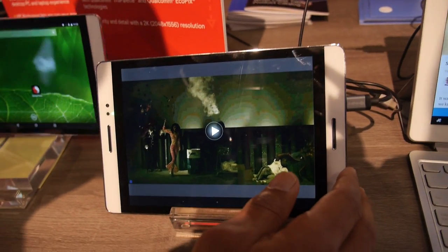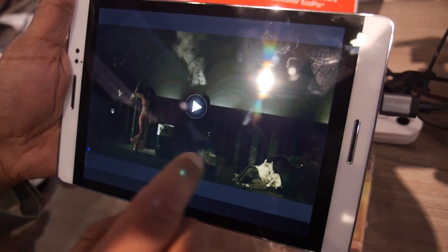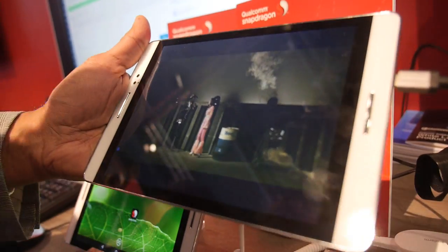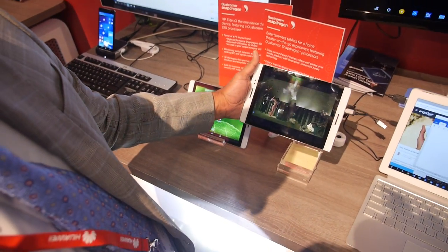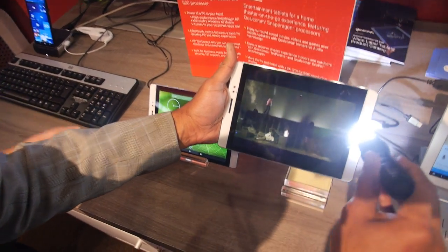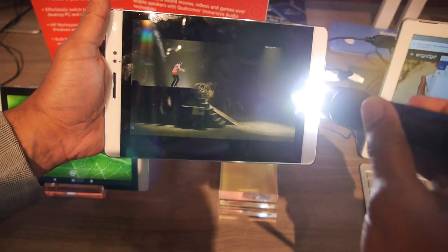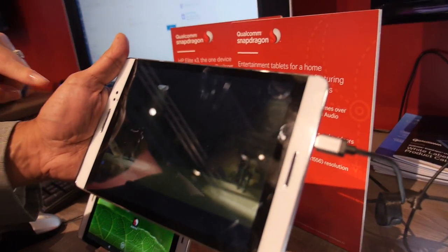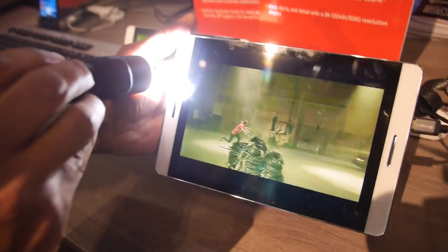It's called adaptive display. This is essentially the capability where your tablet, if you're watching a movie, the experience of the video you see is adapted to the ambient light. Here you're watching, and the light here is not that great, but you can still see the video very well. Now let's say you move into sunlight — I'm simulating sunlight by putting a flash here. When you do that, you can see that the contrast and the lighting on a per-pixel level is completely changed so that you can actually see the video even in bright light. And if I take away the light, you can see there's a very big difference. When I put the light back, you can see that it becomes brighter.